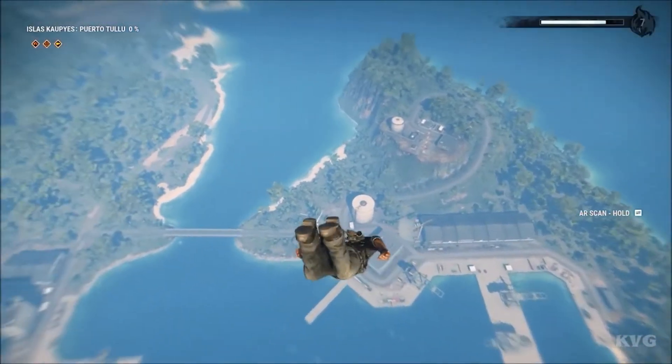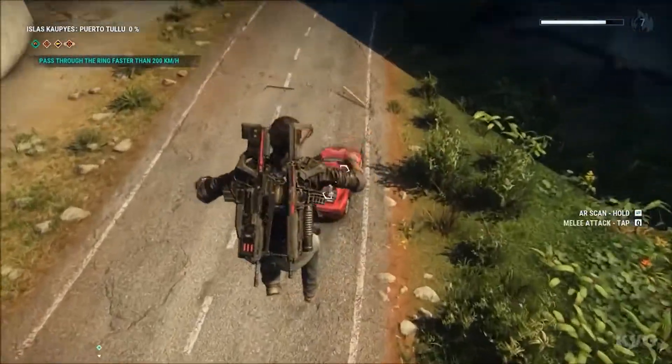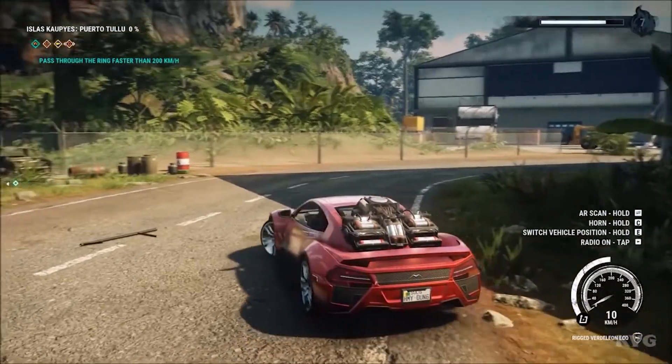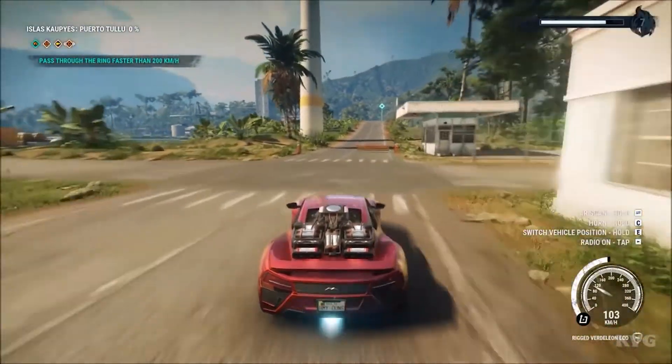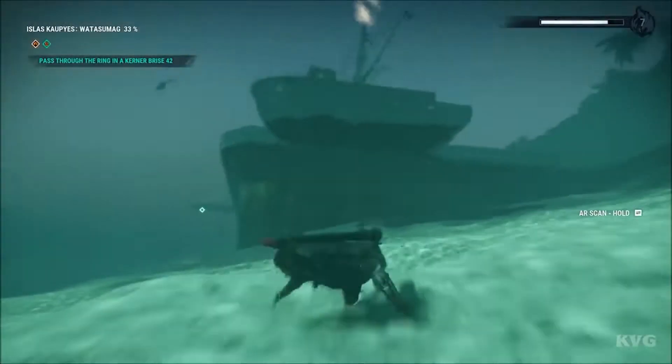Number 20: Just Cause 4. To start off our list, we have Just Cause 4, which is set in Solís, the fictitious South American country. One of the most exciting aspects about developing an open-world scenario in a fictional locale is that the game world may be as ambitious and amazing as you want it to be. Just Cause 4 does absolutely exactly that, as there are thunderstorms and tornadoes, putting not only the player's capacity to survive but also their PC's hardware to the test.